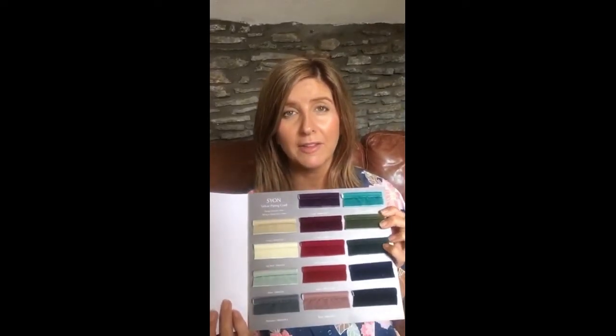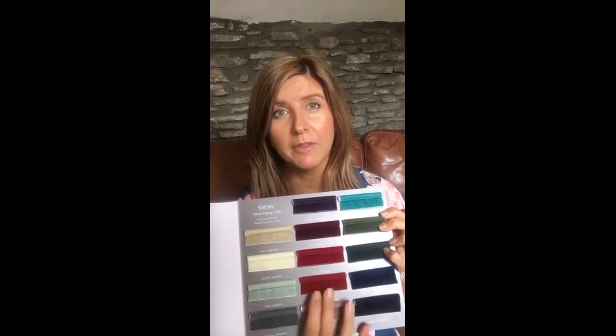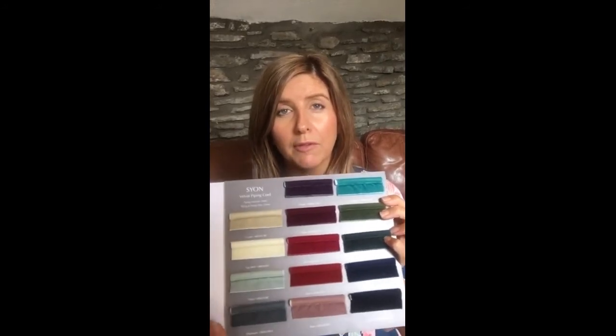What's been so popular about this collection is the fact that the colours are just fantastic with, say, a plain fabric. If you wanted to make a grey sort of stand out with some sort of accents, this is perfect for that.